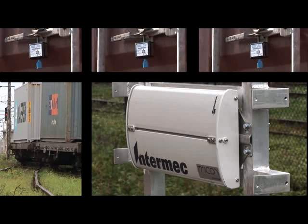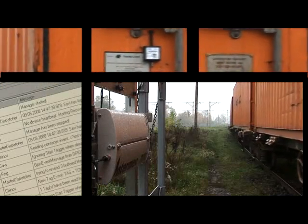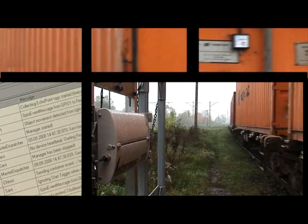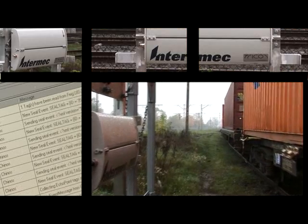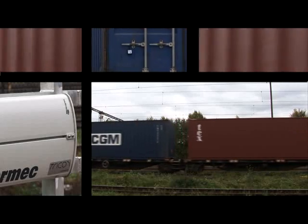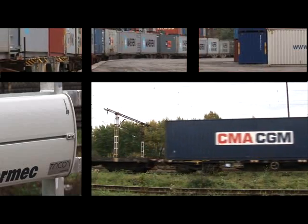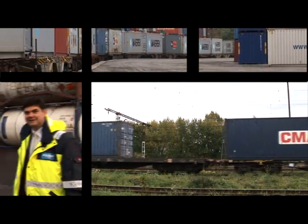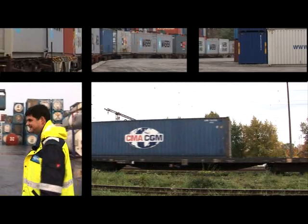Just as with the container ID, the number of the electronic seal is also registered fully automatically by the KINOS system at the terminal interface. In the process, KINOS checks whether the e-seal is still intact or whether it has sustained any damage during transportation. Automation of the otherwise cumbersome seal check, thanks to RFID, leads to a considerable acceleration of both incoming and outgoing checks. A saving in time spent at the interface enables a more efficient use of terminal capacity and thus an increase in handling volume.